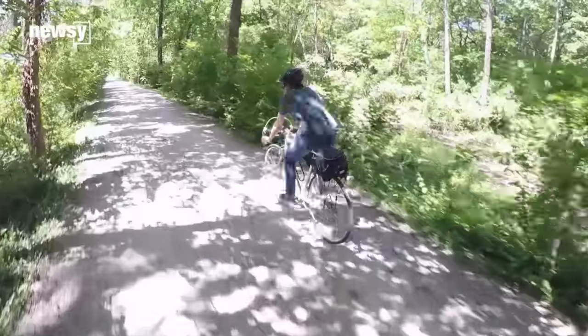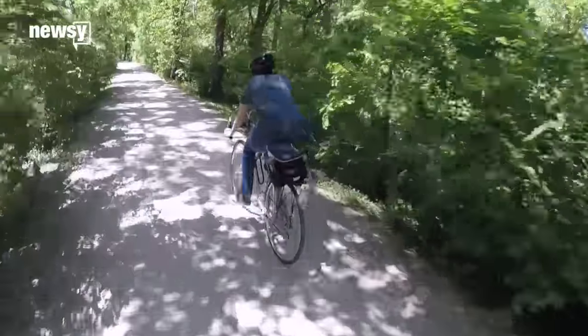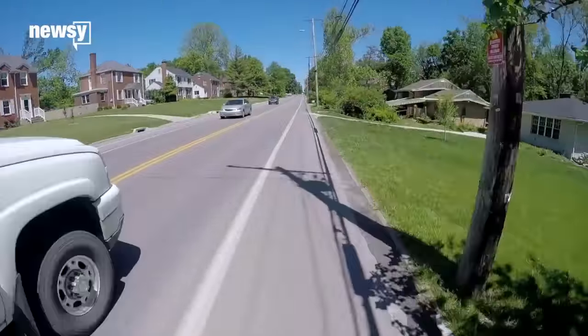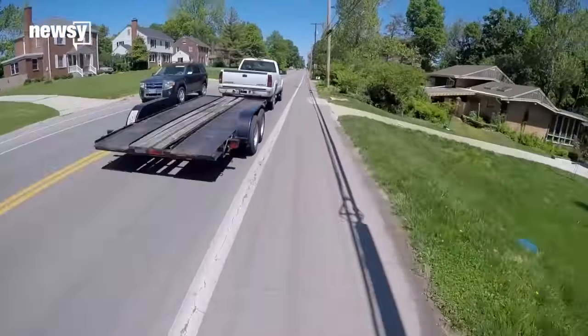Try to avoid using roads that aren't bike friendly. And actually if you can avoid roads altogether and maybe use a trail instead, that's awesome. But more than likely you're going to have to share the road with cars at some point in your commute.